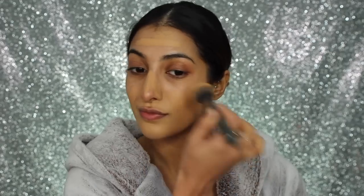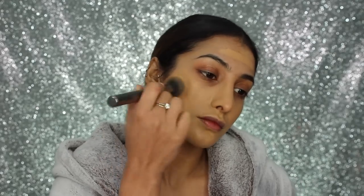For foundation, I've got my Hourglass Vanish Stick Foundation in the shade Golden Tan. I'm applying this all over my face and then stippling it in with a brush. I actually prefer using a brush with this foundation rather than a beauty blender because I feel like I get maximum coverage out of it. This foundation is going to give you beautiful, flawless looking skin — it's full coverage but not heavy on the skin, so it's perfect for this look.